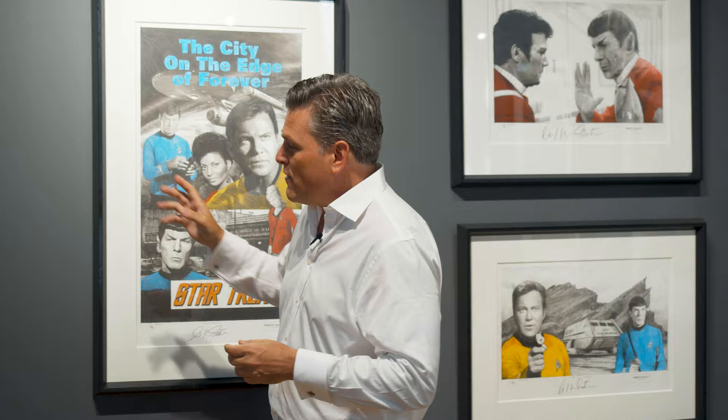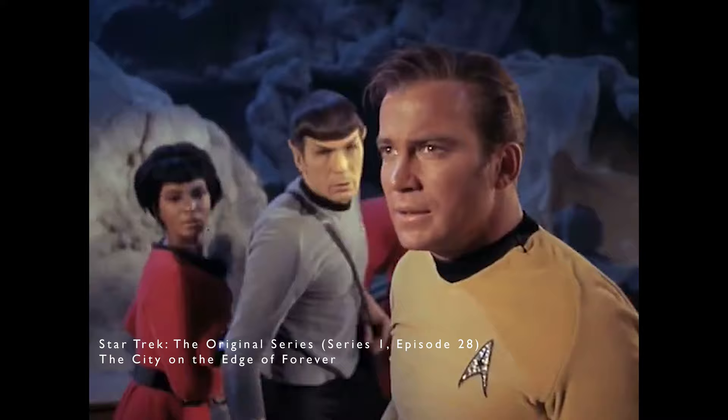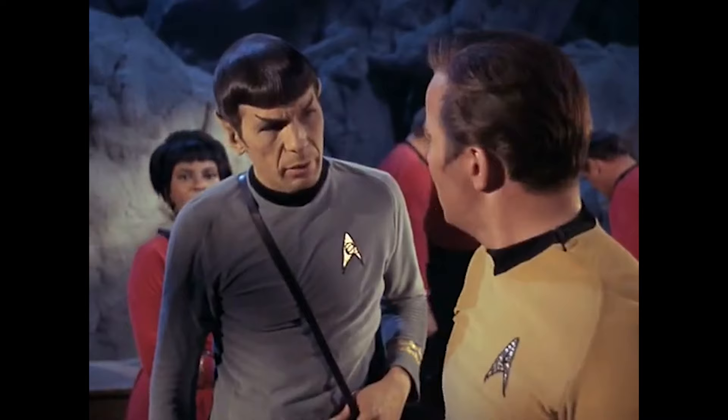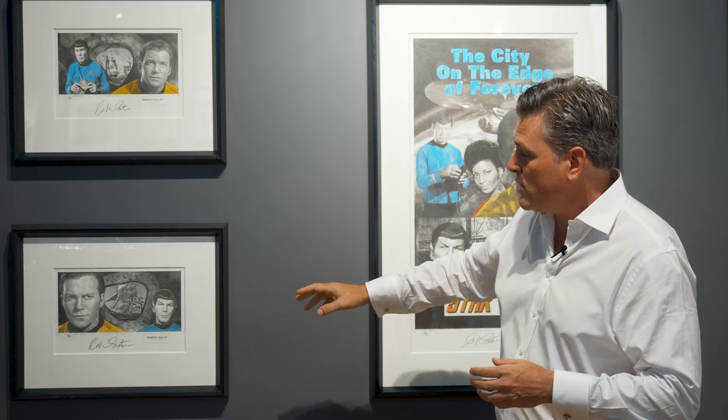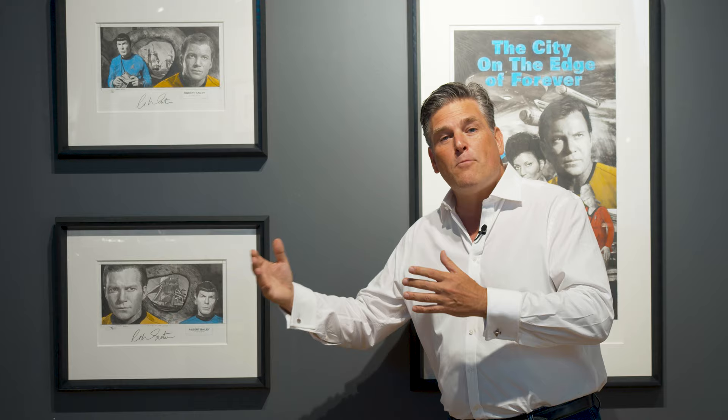The first couple of pieces on the wall are from one of the most famous episodes of Star Trek, called City on the Edge of Forever — episode number 28, filmed in 1967. It included a great star by the name of Joan Collins; it was one of her first bits of TV. Each piece is hand-signed by William Shatner. In the story, there's a travel vortex that Dr. McCoy is the first one to step through, going into history and altering its course in totality.